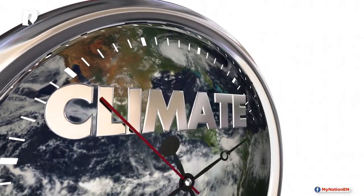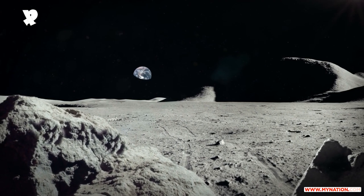With planet Earth under increasing threat, scientists around the world are now exploring how human beings can inhabit the Moon or Mars.